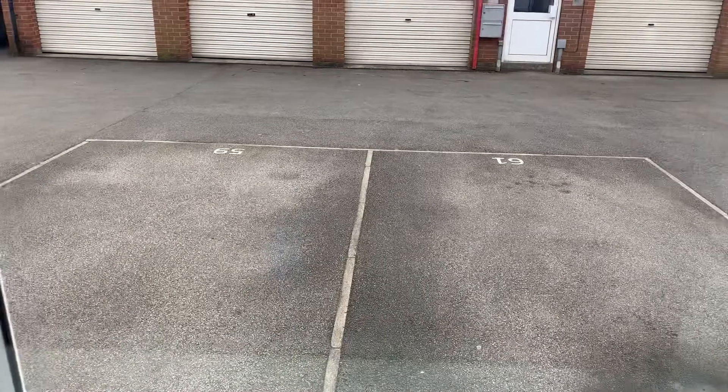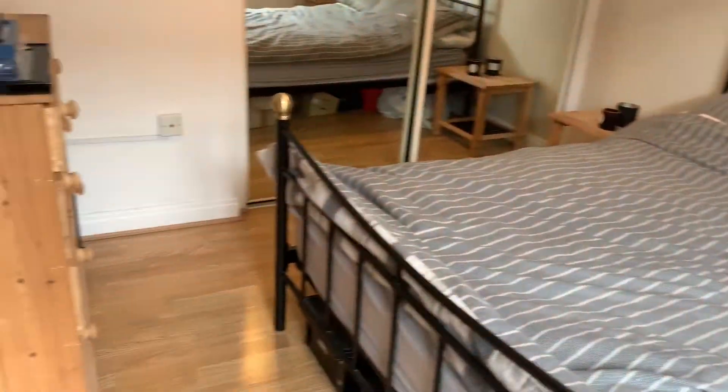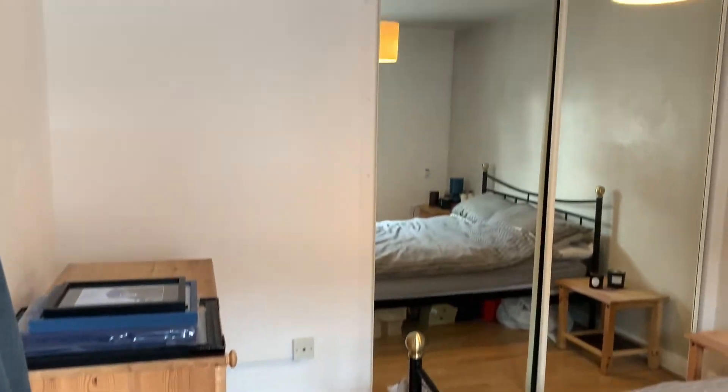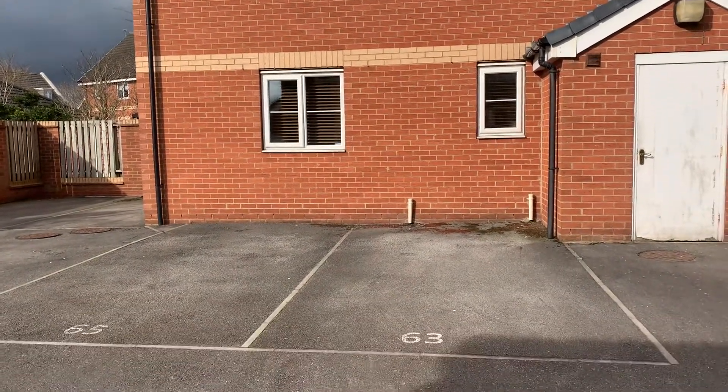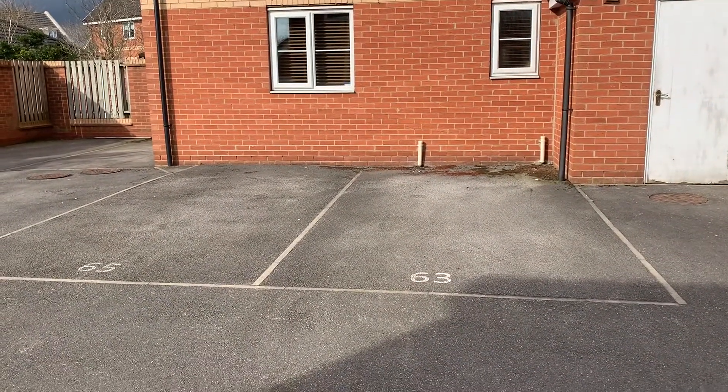Here we have the outside of the property. The property comes with an allocated parking space to the rear of the property. Thanks for watching.